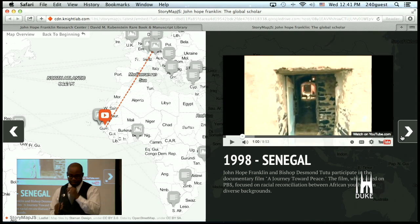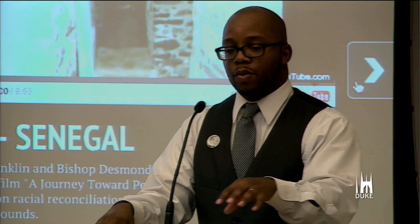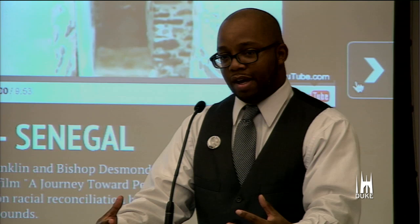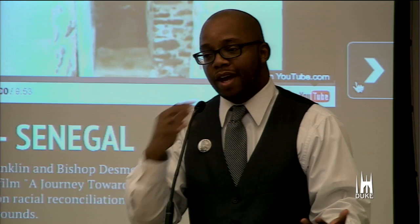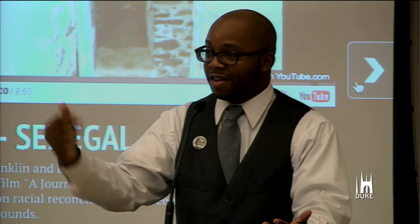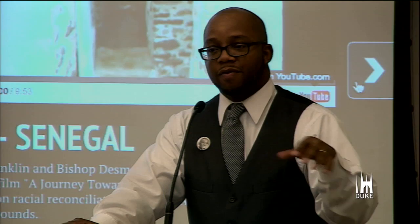As the clip said, Franklin and Tutu ended up having a conversation with white South Africans and black South Africans about race — a very contentious conversation about the differences of their various experiences. But the whole point was to begin a process of reconciliation, which mirrors Franklin's work here in America and his efforts in his hometown of Tulsa, Oklahoma. For Franklin, having these kinds of public, open discourses — both domestically and internationally — was the path to finding common ground.